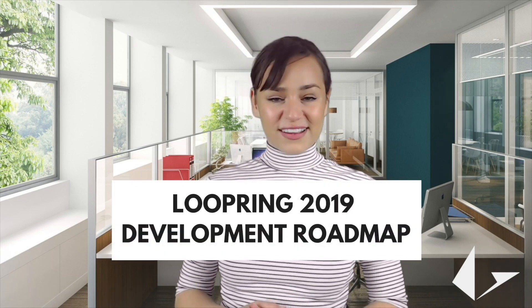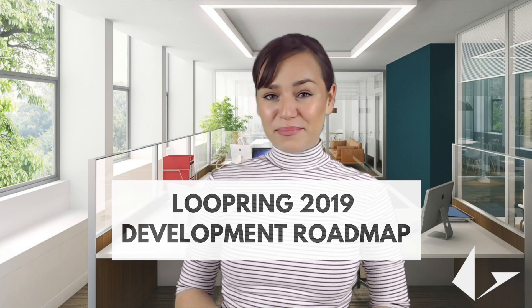Through this episode we are going to discuss all the highlights of Loopring's 2019 Development Roadmap. The core research and development of Loopring in 2019 will be reflected in two major vast aspects. The Loopring team hopes to maintain a high degree of attention as well as respect for the latest advancements in blockchain.